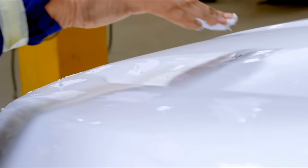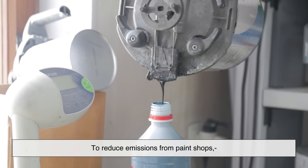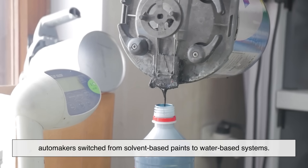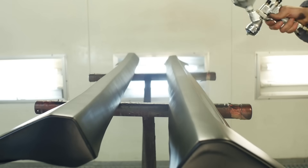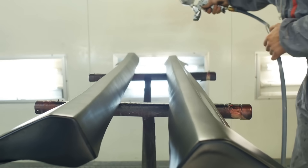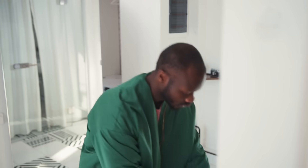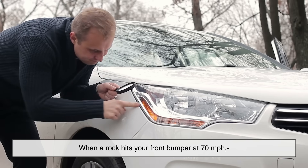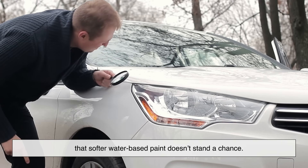Here's the first big reason why paint chips more easily: modern regulations. To reduce emissions from paint shops, automakers switched from solvent-based paints to water-based systems. These paints have fewer harmful fumes, but they also tend to be softer and thinner. Imagine it like this — you're trading a coat of heavy-duty armor for a sleek, breathable jacket. It still protects you, but it's not going to handle impact the same way. When a rock hits your front bumper at 70 miles per hour, that softer, water-based paint doesn't stand a chance.